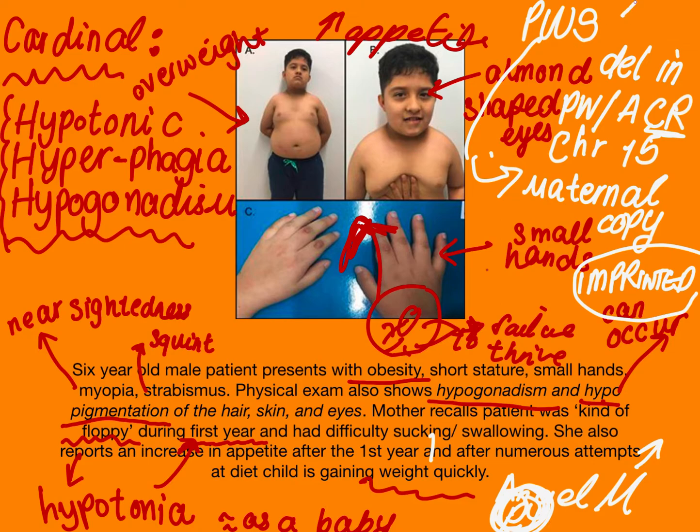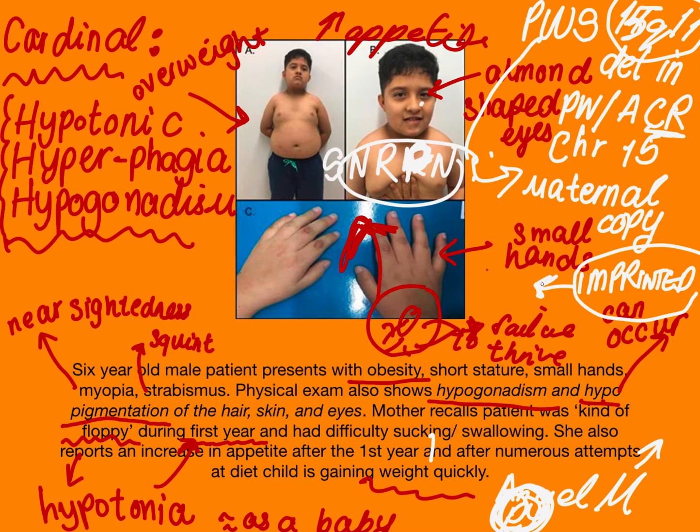This happens on chromosome 15q11 region. Whereas in Angelman syndrome the gene affected was UBE3A, in Prader-Willi the gene directly affected is SNRPN. This is again a microdeletion combined with genomic imprinting — genomic imprinting is DNA methylation, a DNA modification so significant that the gene cannot even be transcribed. The deletion in Prader-Willi syndrome is a paternal deletion causing all of these issues.